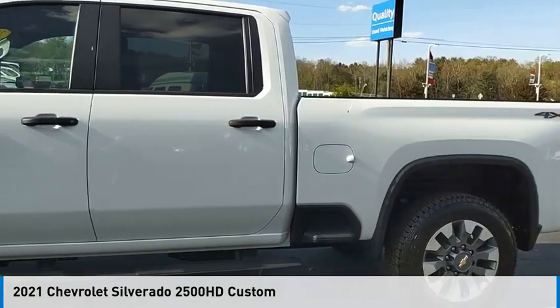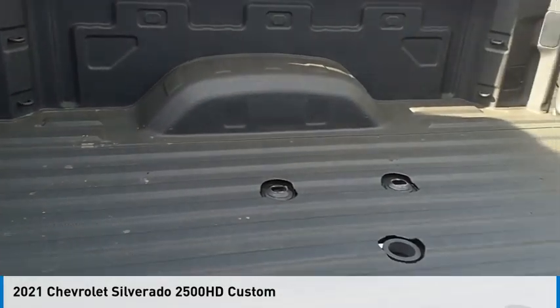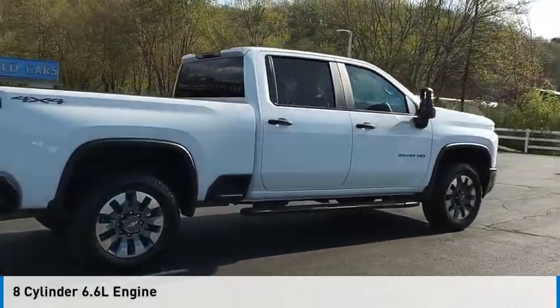Take a ride in the 2021 Silverado 2500 HD. This vehicle is powered by a four-wheel drive, eight-cylinder, 6.6 liter engine.